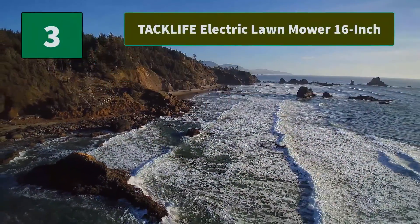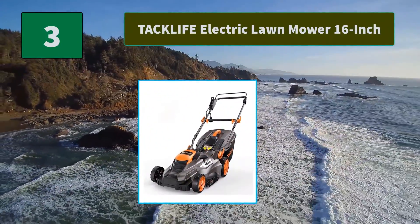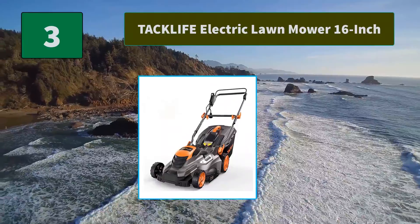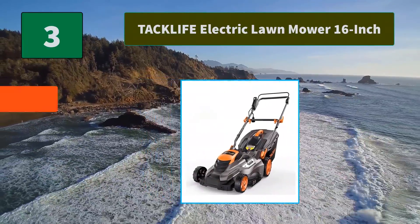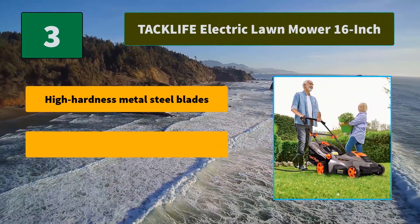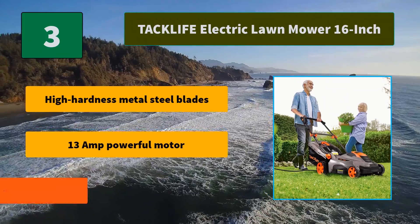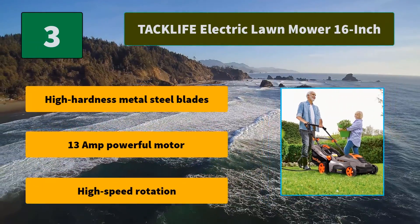Number 3: TAC Life Electric Lawn Mower 16-Inch. Tool-free installation and foldable handle design can realize quick installation and folding. Vertical storage design saves space and is convenient for storage. Main features: High Hardness Metal Steel Blades, 13-Amp Powerful Motor, High Speed Rotation.